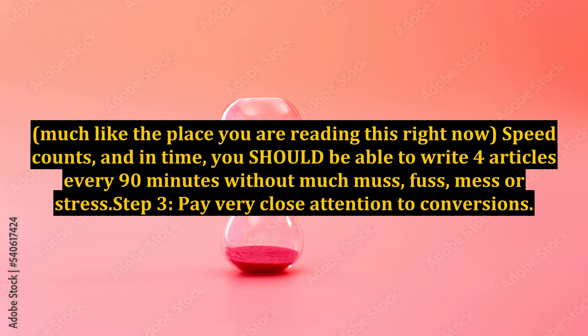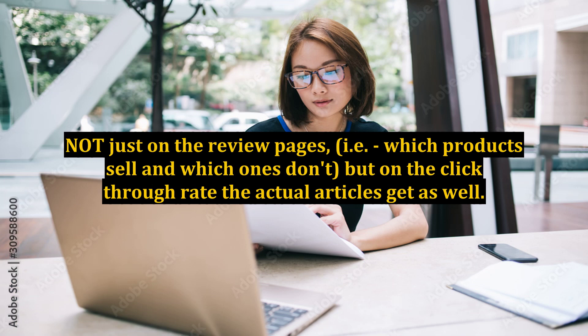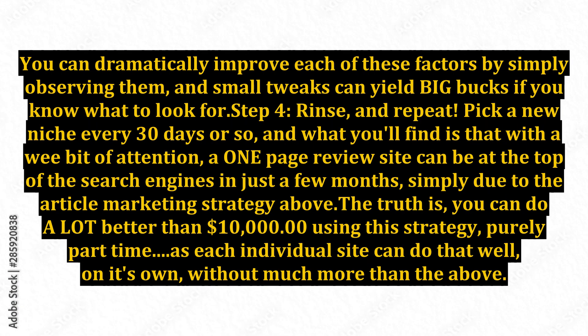Step 3: Pay very close attention to conversions — not just on the review pages, i.e. which products sell and which ones don't, but on the click-through rate the actual articles get as well. You can dramatically improve each of these factors by simply observing them, and small tweaks can yield big bucks if you know what to look for.